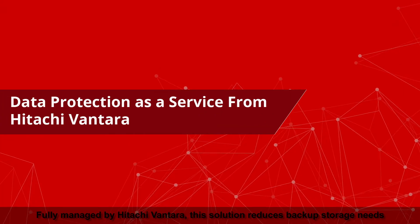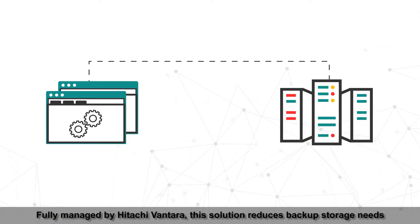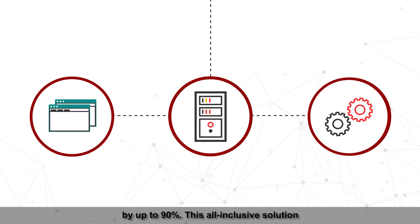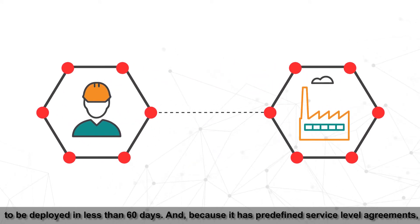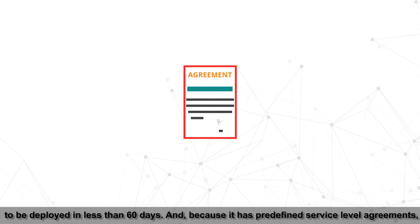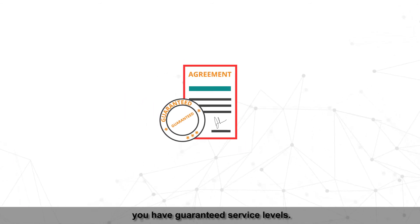Fully managed by Hitachi Vantara, this solution reduces backup storage needs by up to 90%. This all-inclusive solution — hardware, software, and services — comes pre-engineered and factory-built to be deployed in less than 60 days. And because it has predefined service level agreements, you have guaranteed service levels.